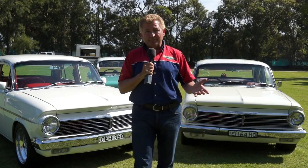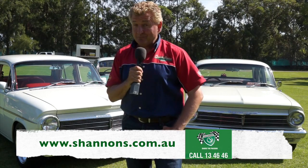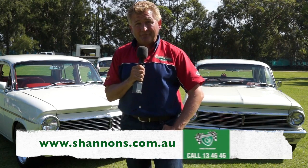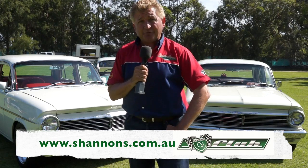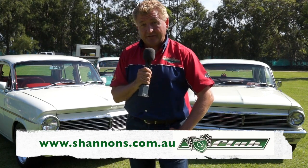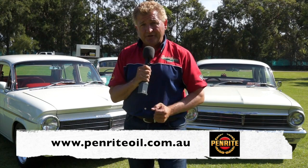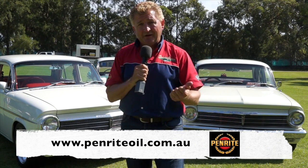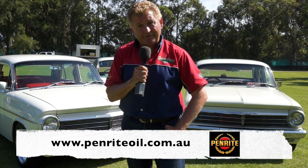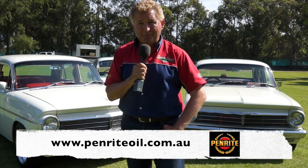Where would we be without Shannon's Insurance? Why not pick up the phone and give Shannon's a call for a quote on 13 46 46. You can also sign up and become a member of the Shannon's Club — an opportunity to interact with fellow enthusiasts. See more when you visit shannons.com.au. And Penrite Oil, established in 1926, Australian made, Australian owned, and the Penrite Technical Assistance Team are there to help us seven days a week. Find out more at penriteoil.com.au.